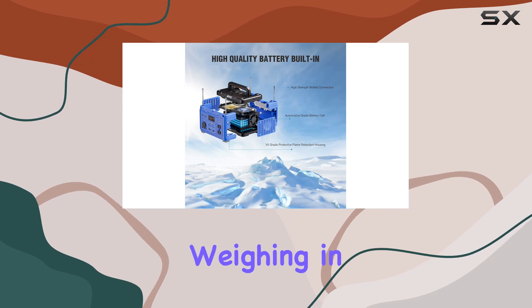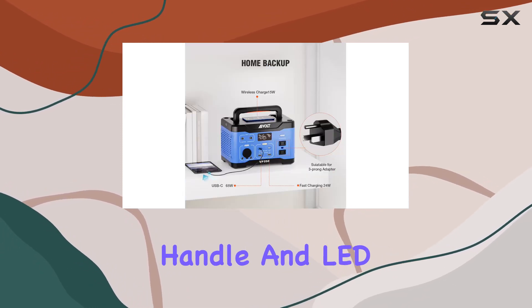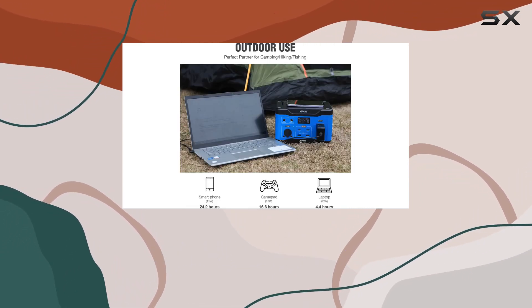Compact and lightweight, weighing in at just 7.5 pounds, it's designed for convenience with a foldable handle and LED lights in multiple modes, providing not just power but also lighting for your outdoor experiences.